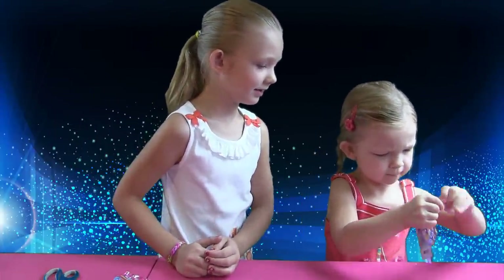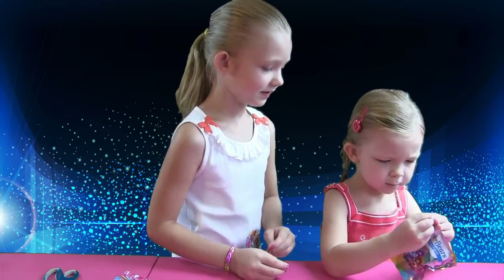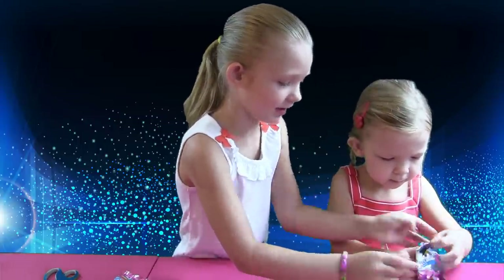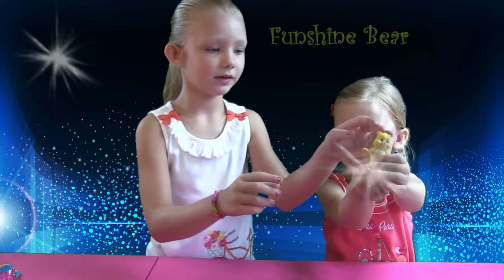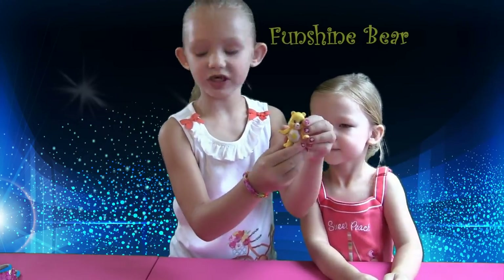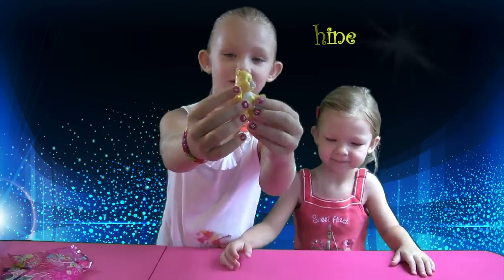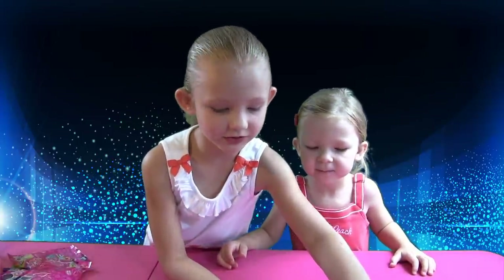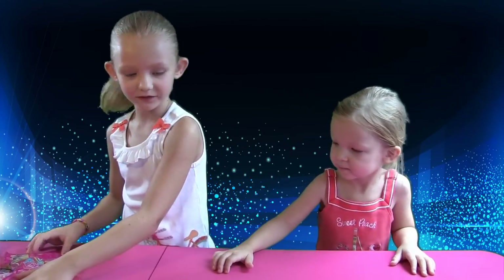You got to open it again. Oh! Wow! This is Fun Shine Bear. He's all yellow. Let's put him right here, maybe next to the other Care Bears. Now they have friends.